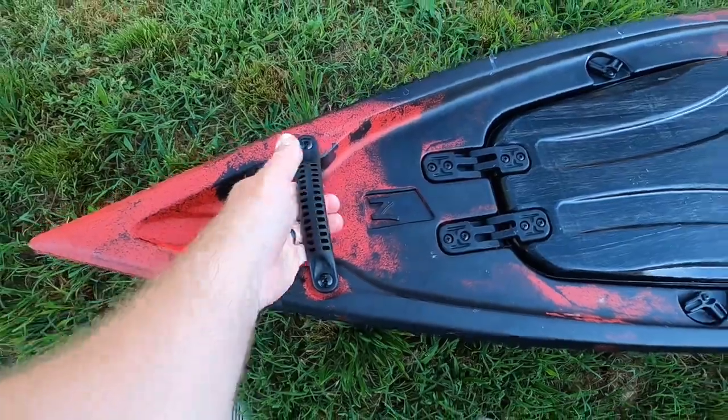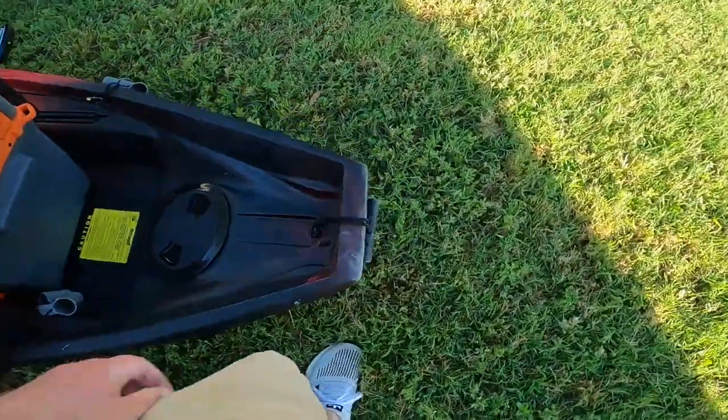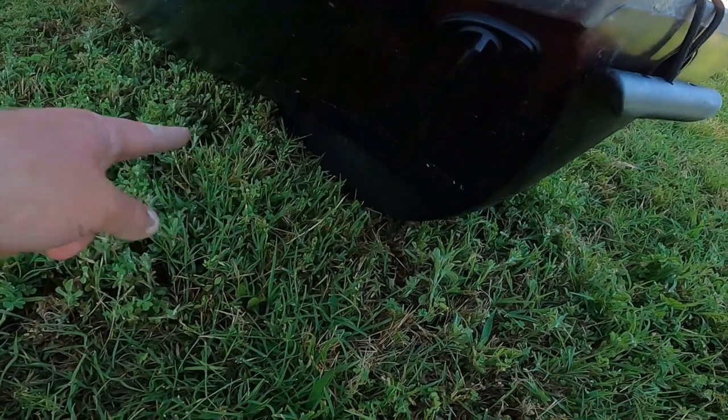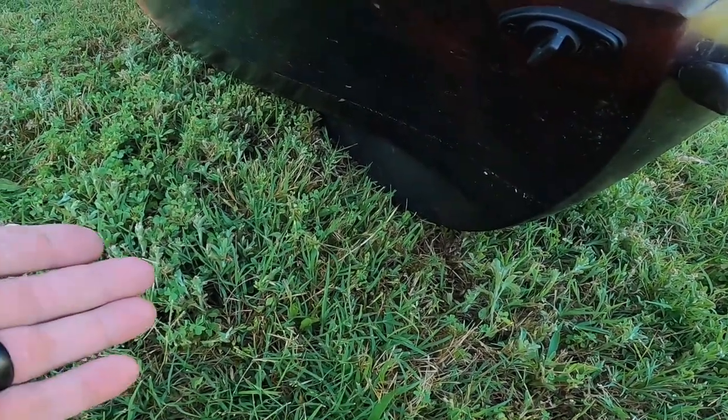The boat is extremely stable — even with me being on a slope, I'm able to stand in it. I can stand and fish in this all day with no issue. You've got a hard molded handle at the front, and a drag handle at the rear, along with a drain plug. On 2020 models they also added a skid plate at the rear underneath the boat.